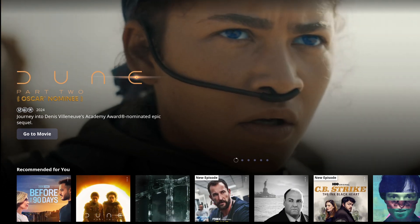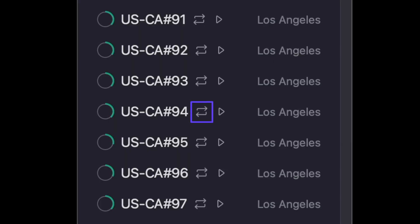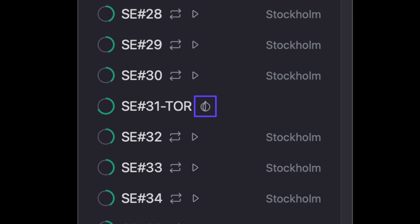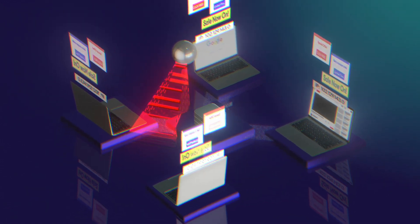Streaming servers are optimized for accessing platforms that host content all around the world, so you can enjoy your favorite shows while traveling without interruptions or buffering. If you're downloading large files or sharing content, P2P or peer-to-peer servers are the way to go — they're built for reliable and fast file transfers. For maximum privacy, Tor servers route your data through the Tor network, adding an extra layer of encryption, perfect if you need to access sensitive information or browse anonymously.